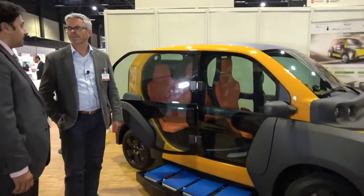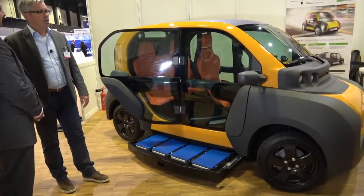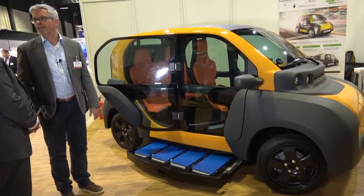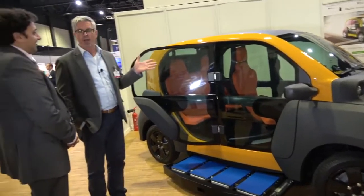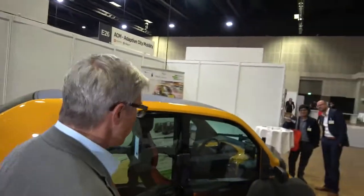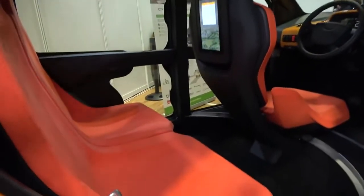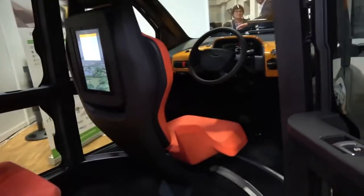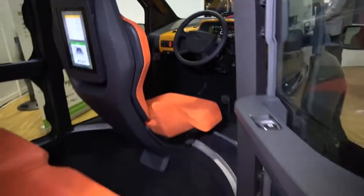We are here at the IDTechX show with Paul Leibold from Adaptive City Mobility. We are developing a competitive and emission-free e-mobility system for cities, which consists of an ultra-light vehicle which we see here. We built the vehicle with 10 partners, along with a manual battery swapping system and an intelligent connectivity software which collects all real-time data of all entities.